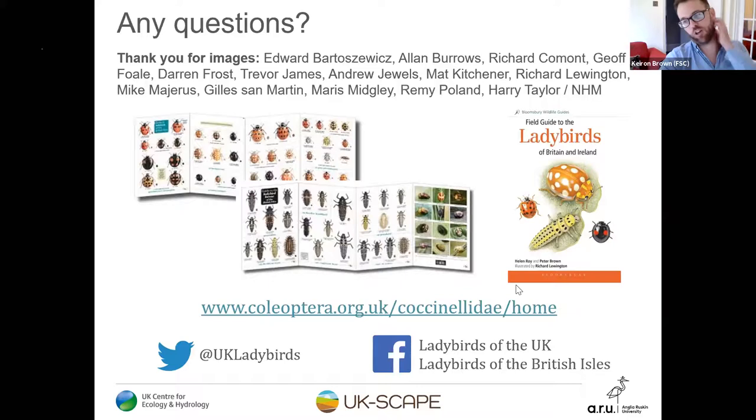A question about symmetry: yes, ladybirds are mostly symmetrical in their wing patterns. Occasionally we get pictures where there's asymmetry, either from a genetic mutation or as a consequence of damage such as frost damage changing the patterning on one side. But more often than not they are amazingly symmetrical. Asymmetrical ones are very rare — perhaps five or six pictures from ten years worth of records.